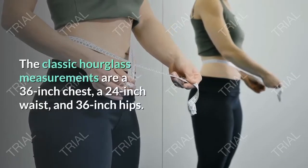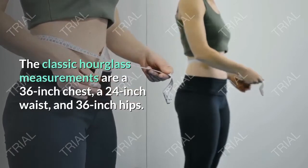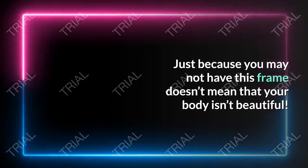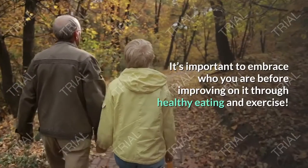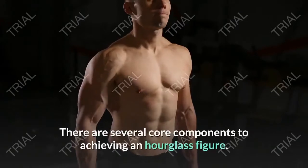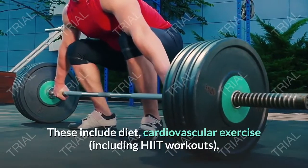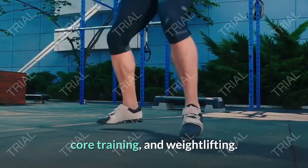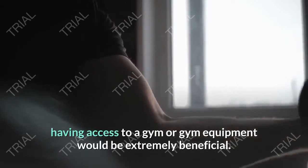The classic hourglass measurements are a 36-inch chest, a 24-inch waist, and 36-inch hips. Just because you may not have this frame doesn't mean that your body isn't beautiful — you can still earn your curves. It's important to embrace who you are before improving on it through healthy eating and exercise. There are several core components to achieving an hourglass figure: diet, cardiovascular exercise including HIIT workouts, core training, and weight lifting. While all of these can be performed at home, having access to a gym would be extremely beneficial.